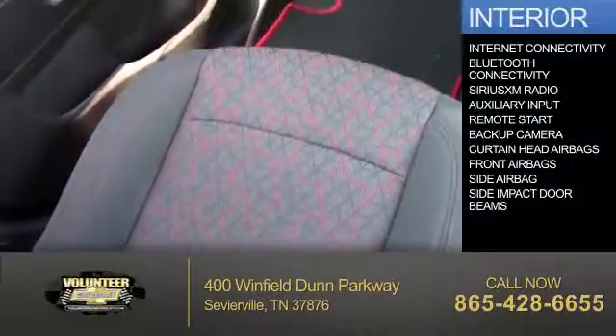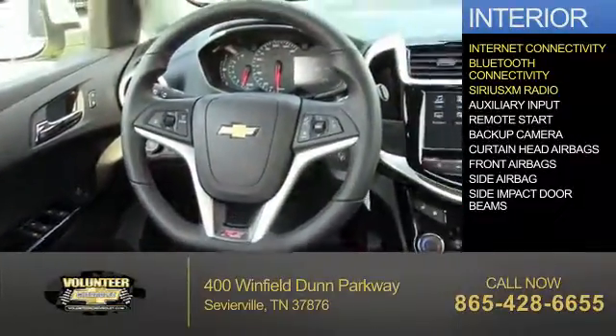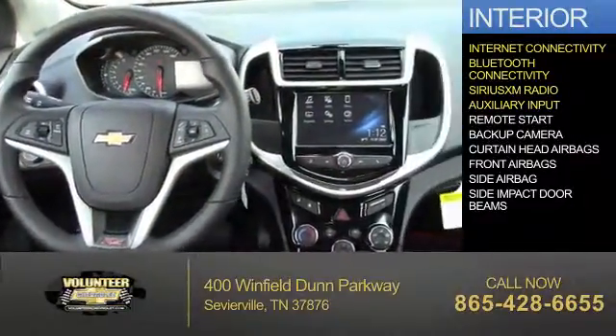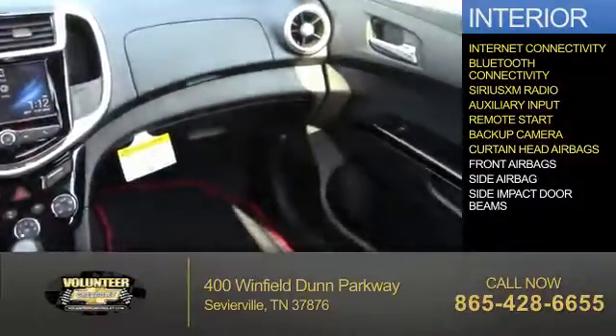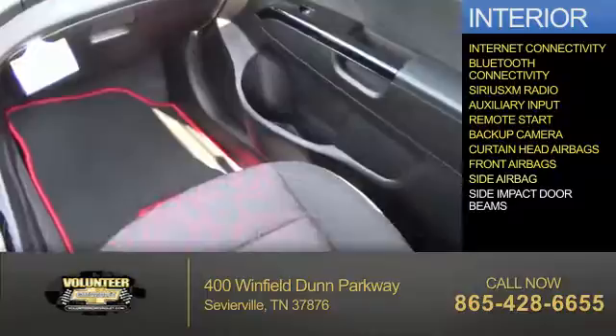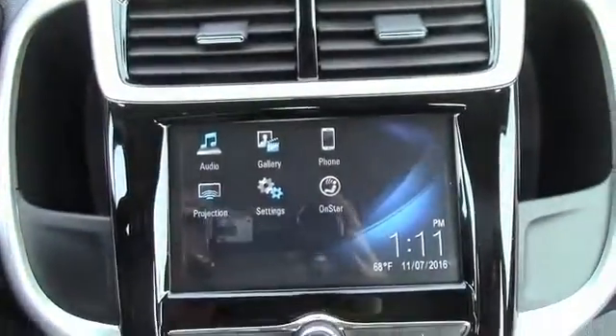Inside you'll find internet connectivity, Bluetooth connectivity, Sirius XM satellite radio, an auxiliary input, remote start, a backup camera, curtain head airbags, front airbags, side airbags, and side impact door beams. Let us put you in the driver's seat today.